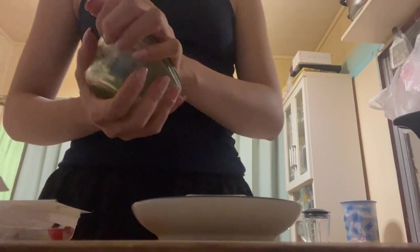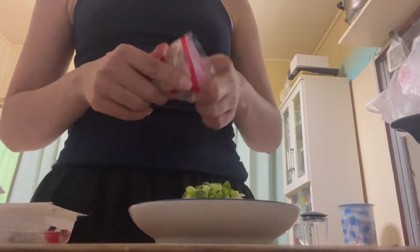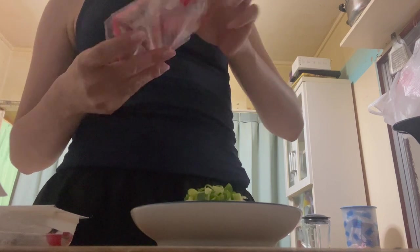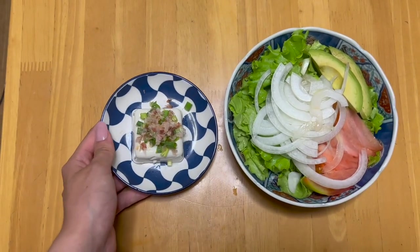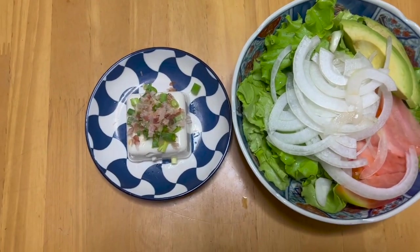I'm going to add some nuts on top and put some katsuobushi. So that's the finished tofu — very easy. And what we like to do is put those on here and eat it together.